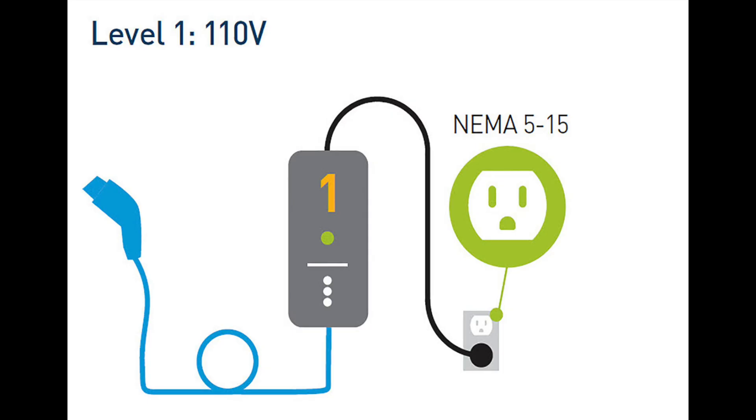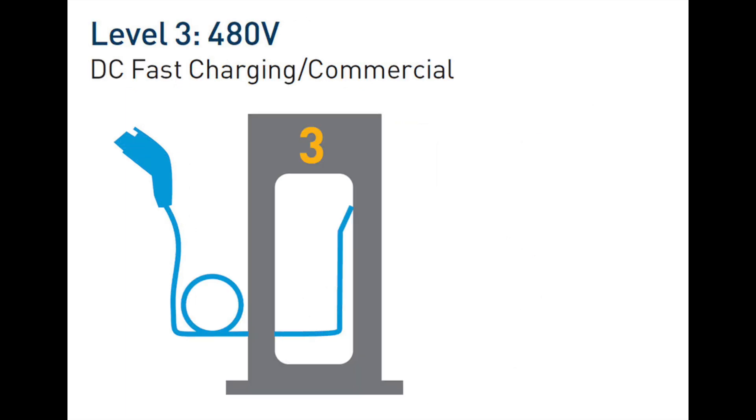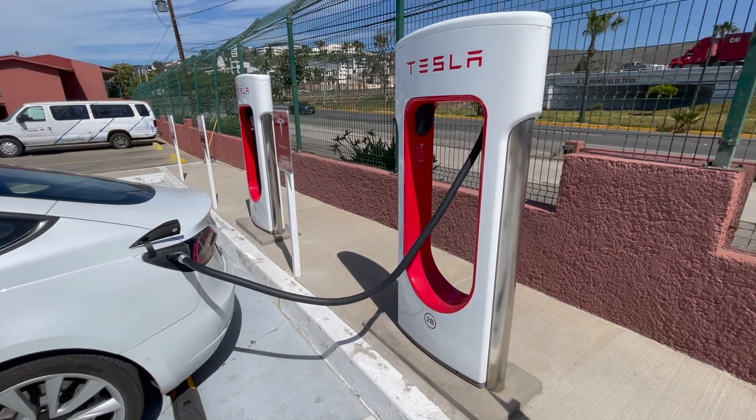When it comes to Teslas and EVs in general, one of the most commonly asked questions usually has to do something with charging the car — where do you charge, how often do you charge, how long does it take? Typically I start answering most of these questions by explaining the three different types of charging: Level 1, also known as trickle charging; Level 2, also known as destination chargers; and Level 3 — some argue they're not called Level 3, but we'll call it that for the sake of this video — also known as supercharging. The last two AKA references are terms typically used by Tesla.